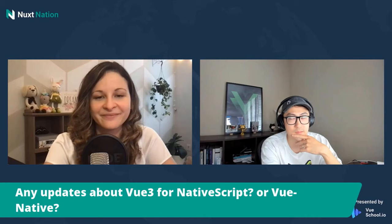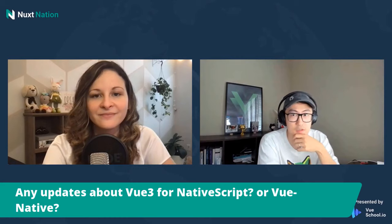Any updates about Vue 3 and NativeScript or Vue Native? Not much news as far as I can tell. I know Igor's been working on it, but he's probably busy with other stuff. I wish I could see NativeScript invest more into the Vue integration — I think it's still a great viable option if they just invest a bit more into it. I think it's a good time for them to start looking at it again. They already have a somewhat working prototype.